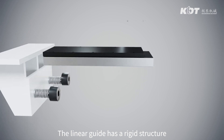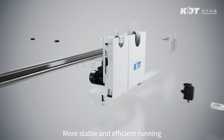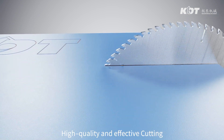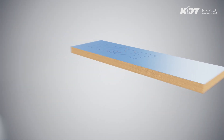The linear guide has a rigid structure, high precision, and good dust prevention, enabling more stable and efficient running. It achieves maximum moving speed, high quality and effective cutting, and is applicable to both batch and high customization production.